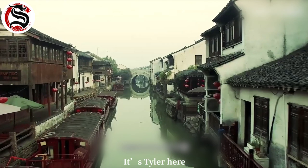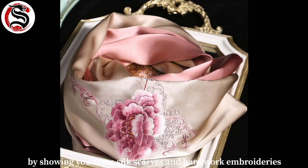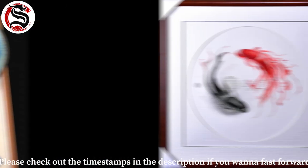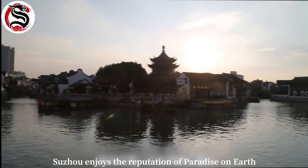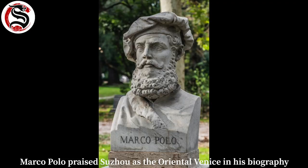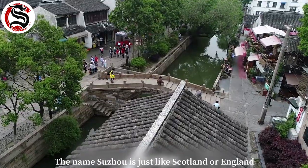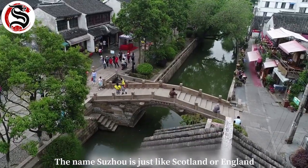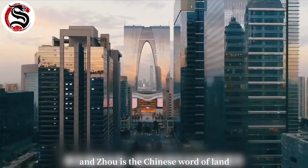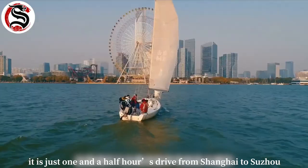Hey guys, welcome to my channel, it's Tyler here. Today I want to introduce you to the art in the water town Suzhou by showing you some silk scarves and hand-working embroideries. Please check out the timestamps in the description if you want to fast forward. Suzhou enjoys the reputation of paradise on earth, along with Hangzhou, for thousands of years in China.